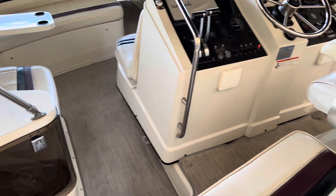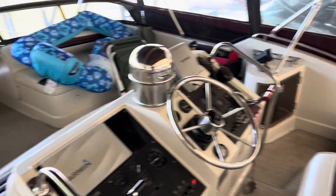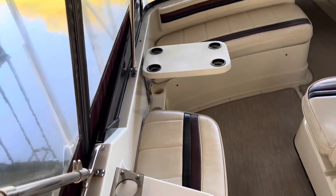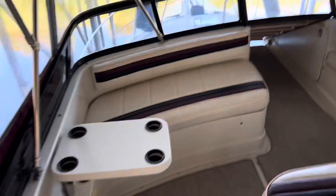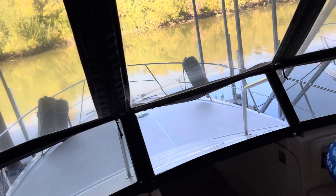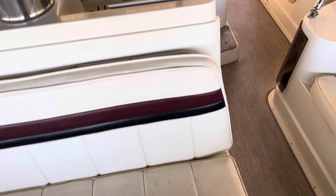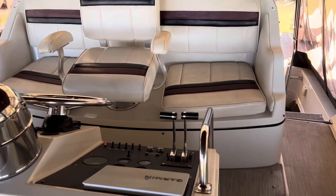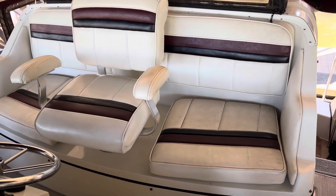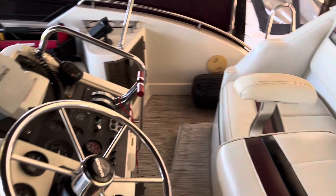We'll head up to the bridge now. I'm guessing around 8 to 10 people can fit up here. There's a nice little table for setting your drinks down, and there's that walkthrough I talked about — you can just pull all of that out and head forward. Seating runs forward to the helm, which is really nice because all your guests and the captain can be part of the party, so the captain doesn't have to turn around and talk to people.